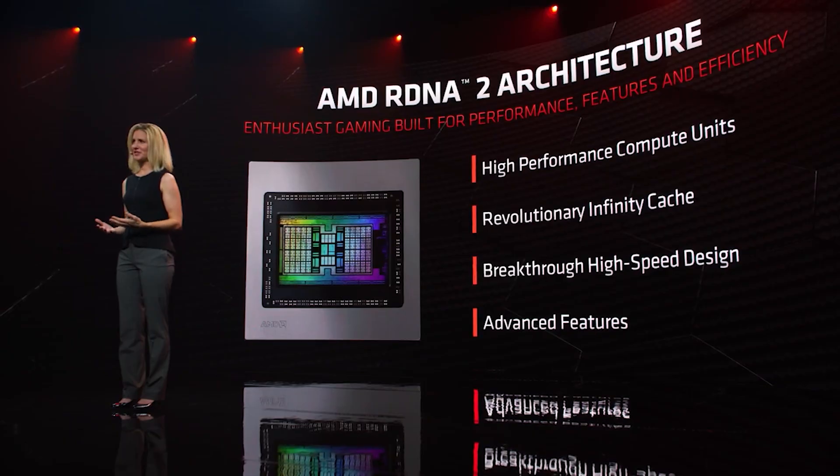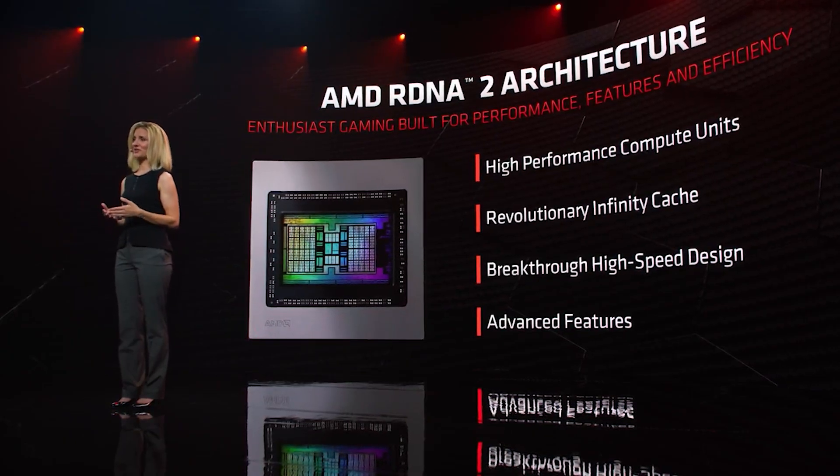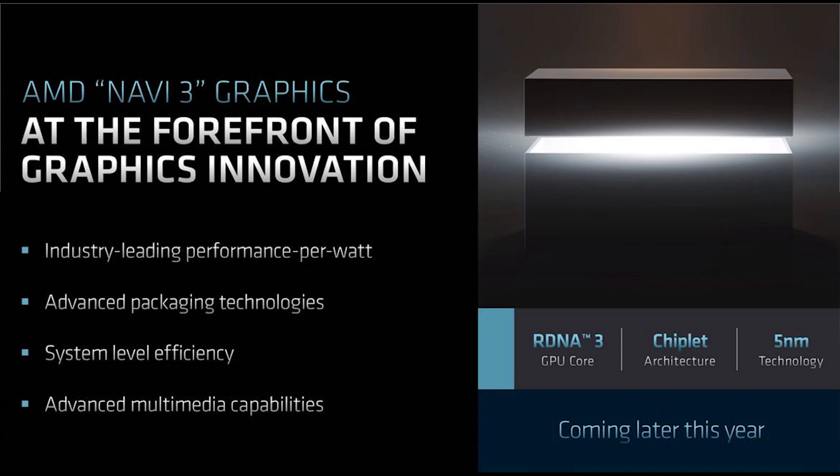Getting back to the performance per watt figure — for the flagship N33 variant, it's reportedly around 225 to 250 watts, and performance is roughly that of a 6900 XT, which makes the perf-per-watt claim make sense. As for the re-architected compute unit, the work group processor has changed substantially — there are now 256 shaders per work group processor rather than 128.